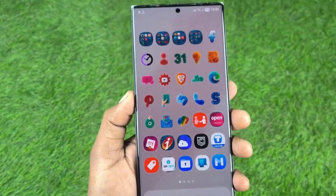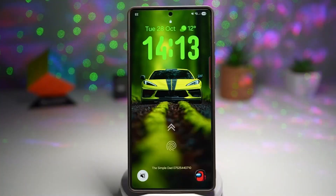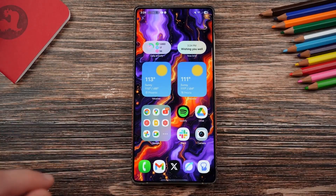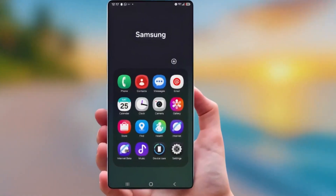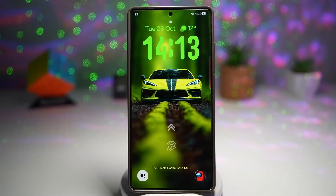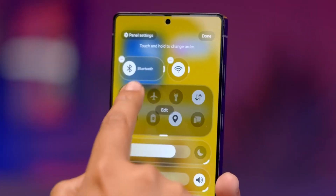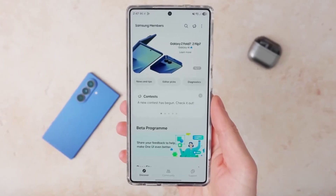Samsung has made some changes and enhanced the lock screen experience on One UI 8.5. The adaptive clock now reacts smarter, wallpapers reposition naturally, and small refinements add up to a surprisingly polished look. At first glance, nothing looks drastically different, but that's exactly the point. Samsung didn't make flashy changes — they focused on subtle improvements that completely change how you experience your phone every day.